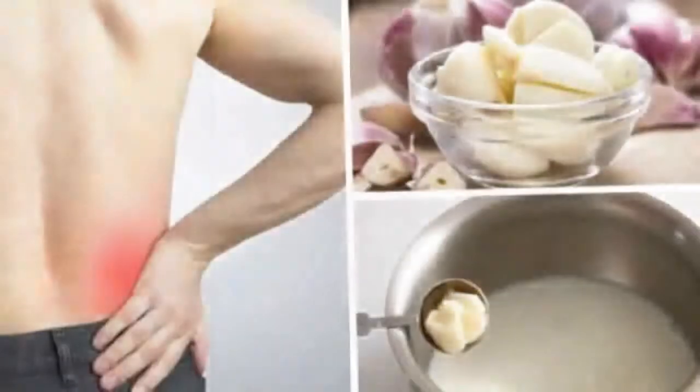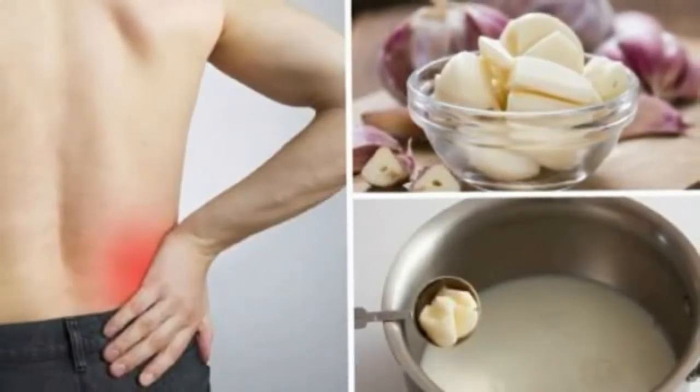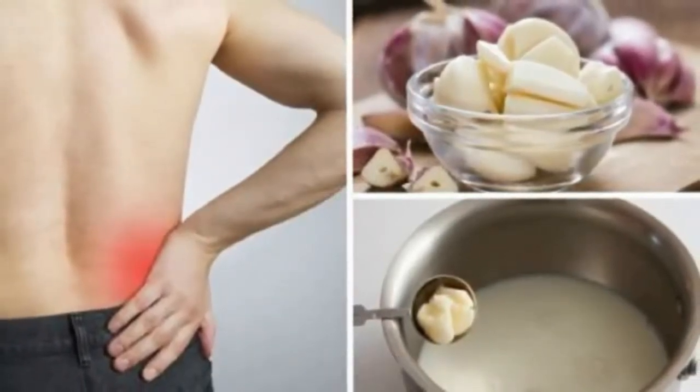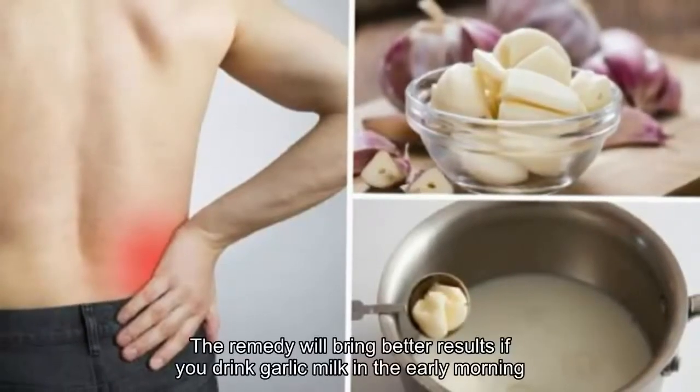Use a small flame, stirring until the garlic is cooked. Add sugar and turmeric powder to the mixture and stir well. After the garlic is cooked, filter the mixture and pour it into a cup.